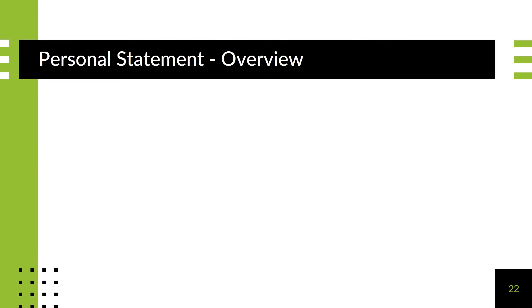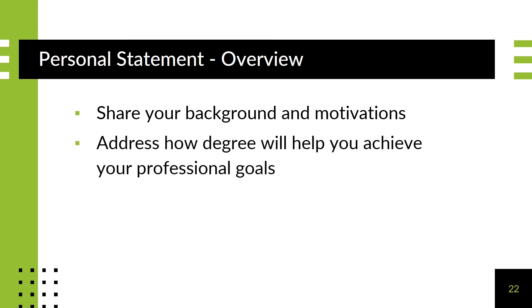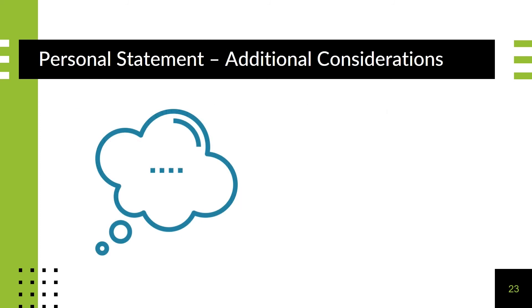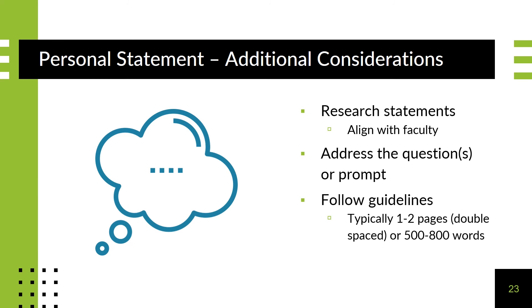A personal statement or essay is your opportunity to share your background and your motivation. A school may ask you to answer a specific question, but generally you want to share your experiences and address how this degree will help you achieve your professional goals. You can likely use parts of the essay for multiple schools, but you will also want to somewhat tailor your essay to each particular institution. Sometimes a statement of research is requested. The school may ask you to propose a specific topic or question, and even include names of specific faculty members whose interests align with yours. Always pay attention to whatever prompt you are given, answer any and all questions, and follow the length guidelines. If none are given, a good rule of thumb is one to two pages double-spaced, or about 500 to 800 words.